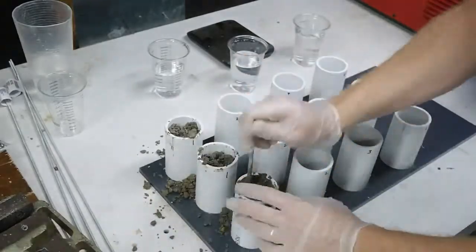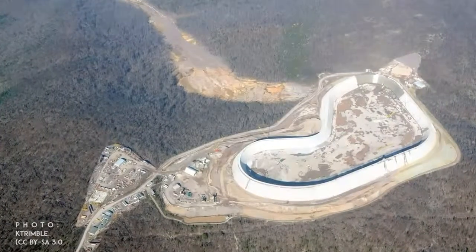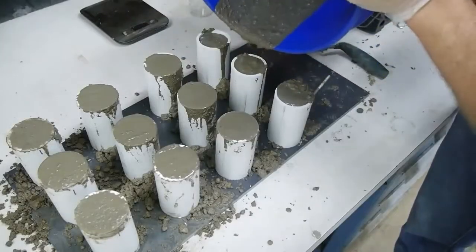In fact, dry concrete mixes like this are used in roller-compacted concrete, which is a common material in the construction of dams. For the next three samples, I used increasing amounts of water, up to what is pretty much concrete soup.